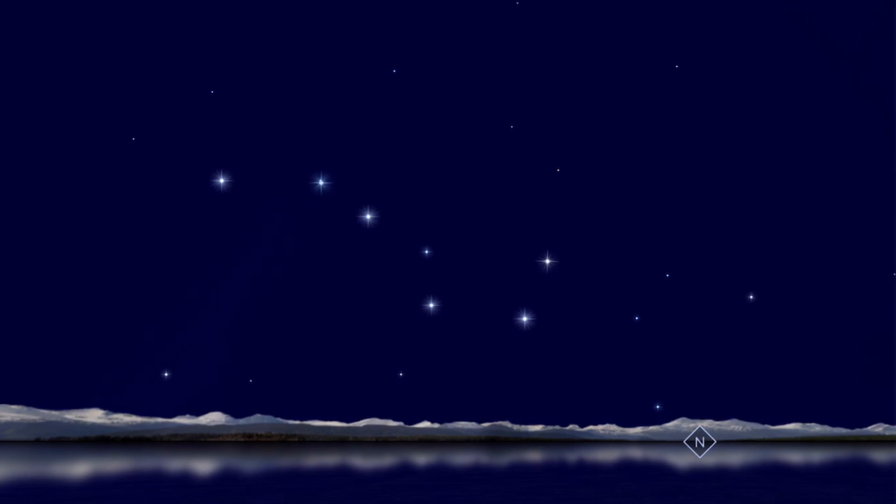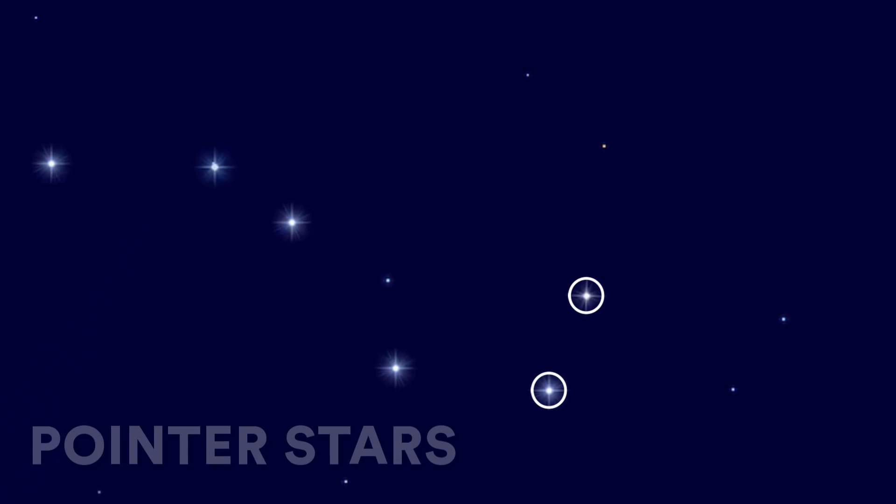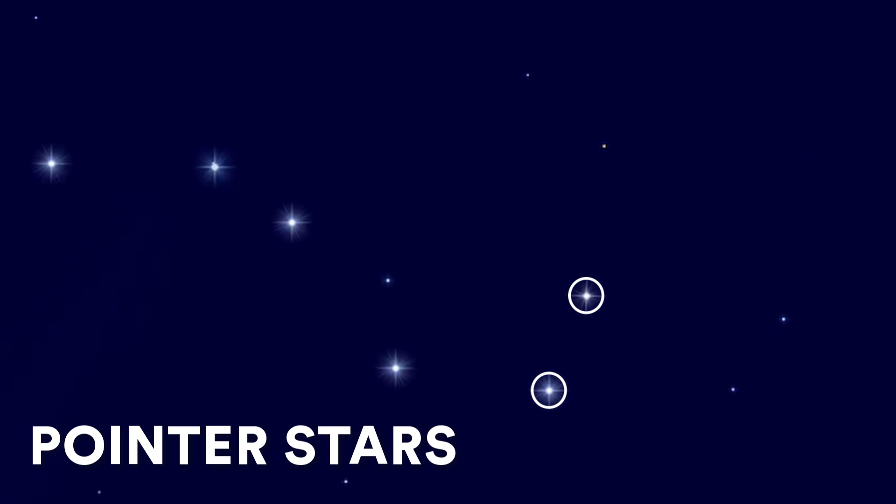The pattern of the Big Dipper with its telltale ladle shape is easy to find, even though its position in the sky depends on where you're viewing it from, the time of year, and even the time of night. Regardless, just look for that pattern. Once you've found it, zero in on the two stars at the end of the spoon shape. These are known as pointer stars. And if you draw an imaginary line through these two stars, they will always point you right to Polaris.